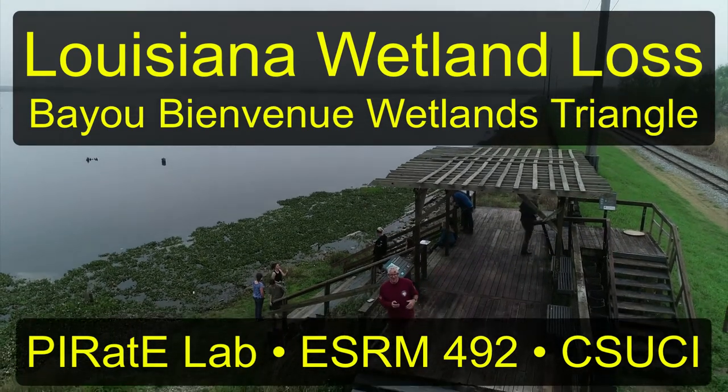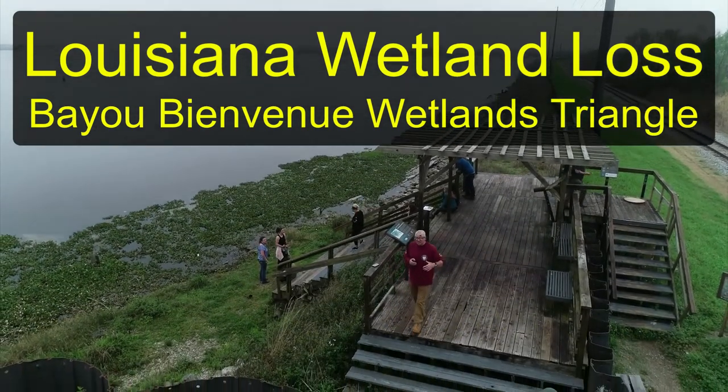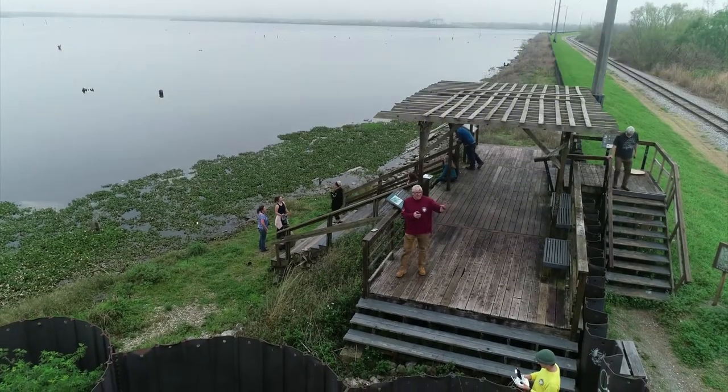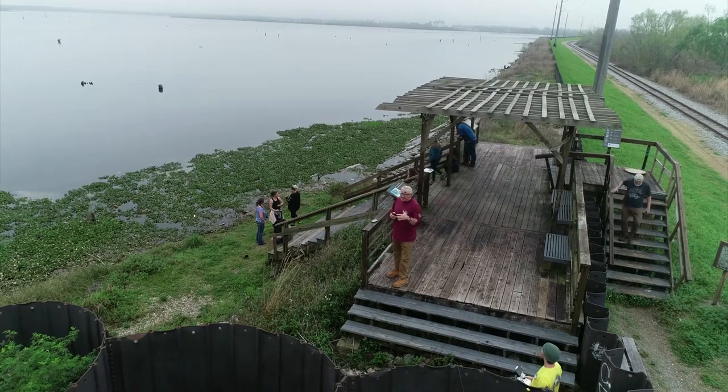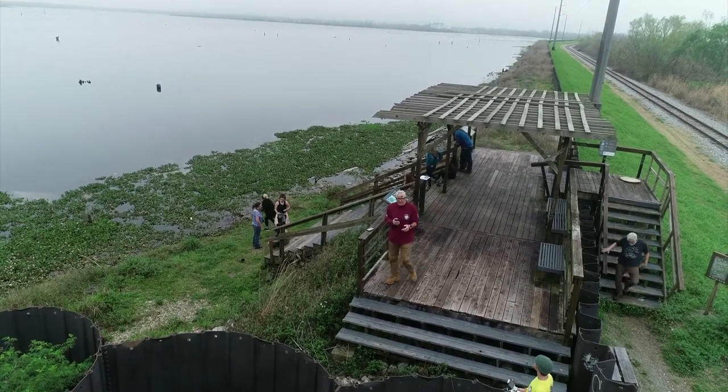We're here at the Bayou Biondou Triangle — I just call it the triangle. We're on the edge of the ninth ward and we're looking at efforts to help respond in a couple of different ways here.